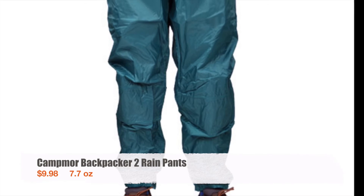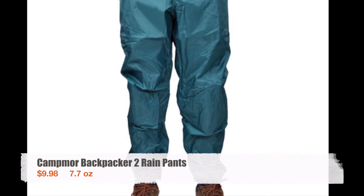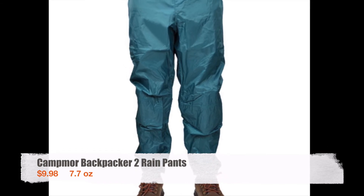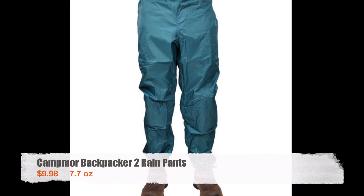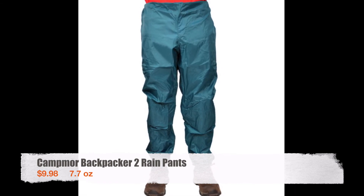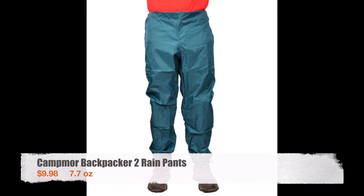The rain pants I wore were Campmor Backpacker 2 rain pants. They were cheap and the quality wasn't great, but I only used them for about 100 miles of the trail before leaving them in a hiker box. I found them to be pretty sweaty and hot. After leaving them behind I didn't buy another pair of rain pants, and I found that I actually didn't need any.